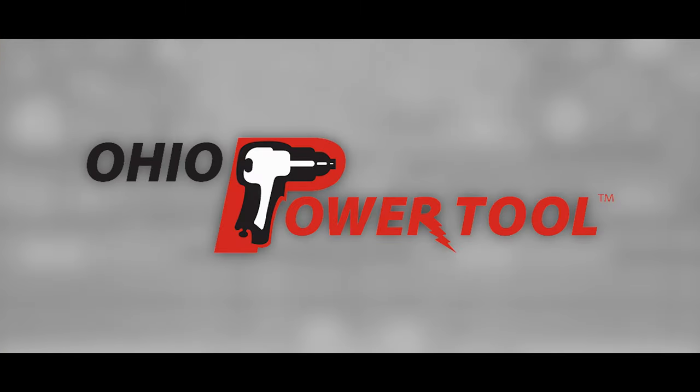Today's episode is brought to you by Ohio Power Tool — pro tools, pro service at the best prices at ohiopowertool.com. And Flex: it's what's next.